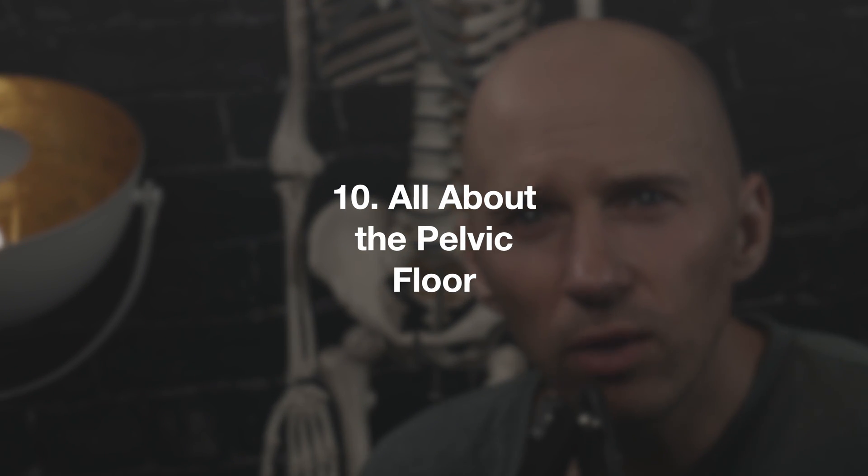Number 10: all about the pelvic floor. I had a bit of an epiphany this year — I'll admit I screwed up. I spent time learning from my mentor Bill Hartman about pelvic floor dynamics, and clarifying this really helped me understand the biomechanics and movement dynamics of the pelvic floor and how it relates to movements and pressure changes within the sacrum.